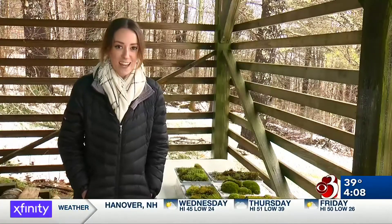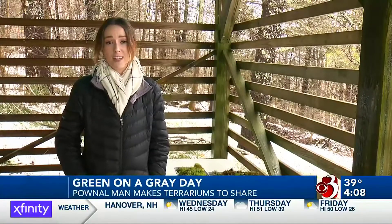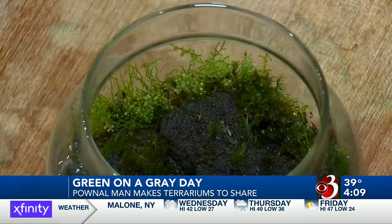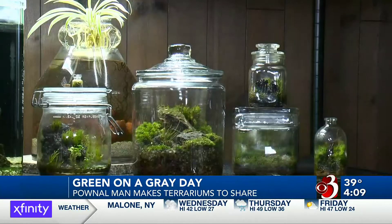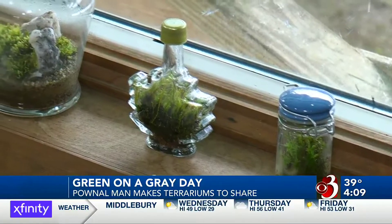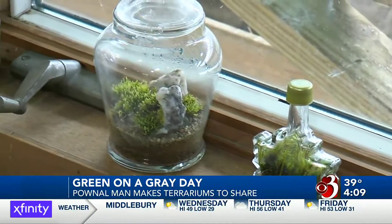If you look outside right now, it looks like spring might never come. But as Alyssa Borden found out, there's a place in southern Vermont where it's always green. Even on the snowiest and dreariest of Vermont's days, Pownall's Tony Fawcett is surrounded in lush green. It's snowing outside, but if you look in this jar, it's nice and green. These terrariums taking over the shelves and windowsills are a passion project turned full-time job for this southern Vermont man.